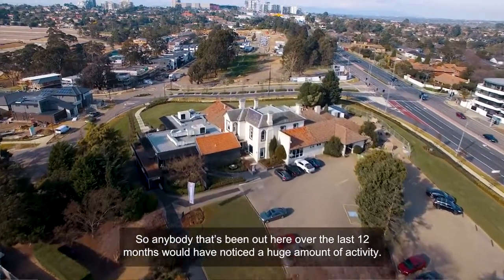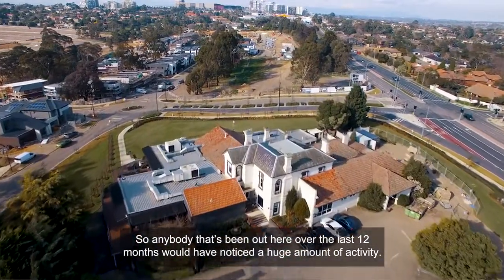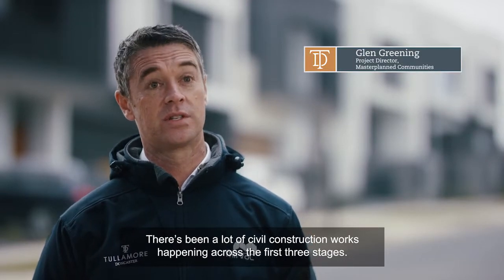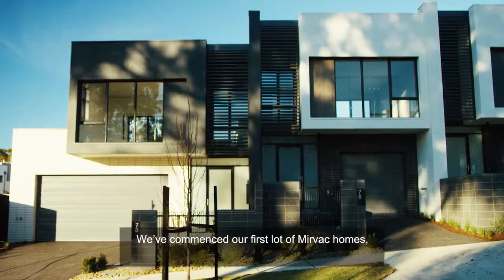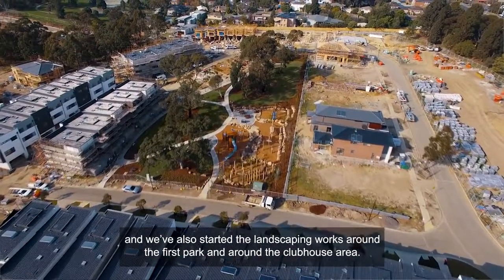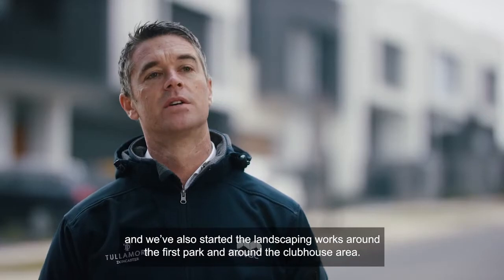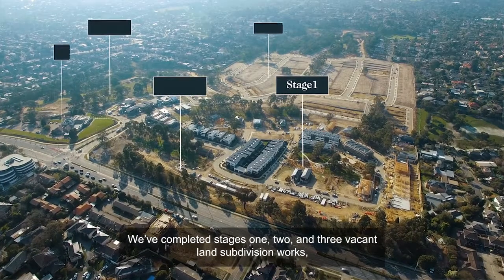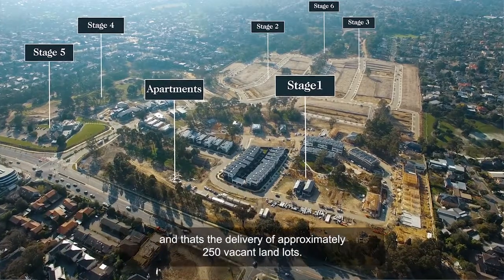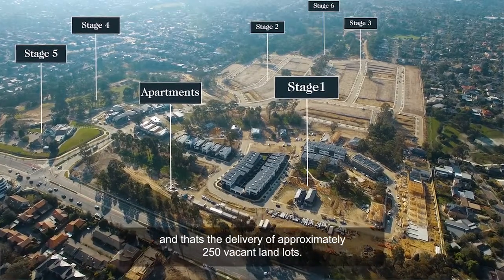Anybody that's been out here over the last 12 months would have noticed a huge amount of activity. There's been a lot of civil construction works happening across the first three stages. We've commenced our first lot of Merback Homes and we've also started the landscaping works around the first park and around the Clubhouse area. We've completed stages one, two and three vacant land subdivision works, delivering approximately 250 vacant land lots.